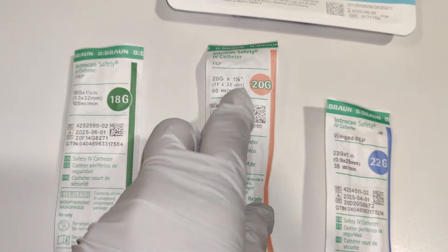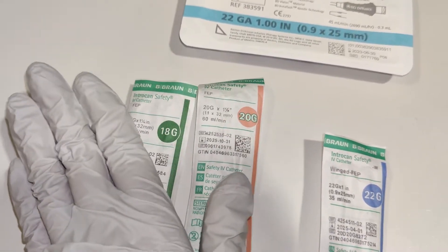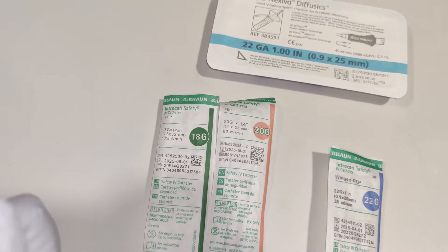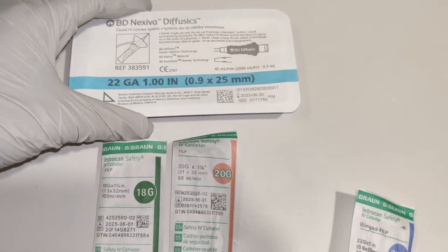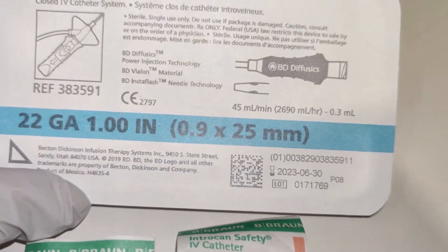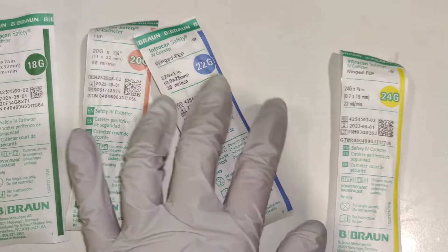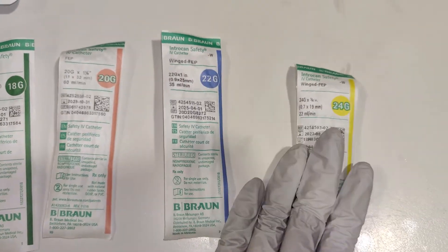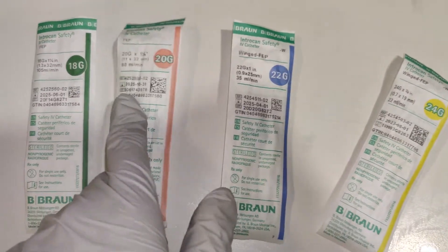The bigger the better. So this gauge can go with anyone — the angios, the routines — these will be sufficient for any CT scans whether it's going at a higher rate or a lower rate. This one will be sufficient as well because you can push it in at a higher rate. These are all 300 PSI. It's just a matter of how much you can put into the catheter.